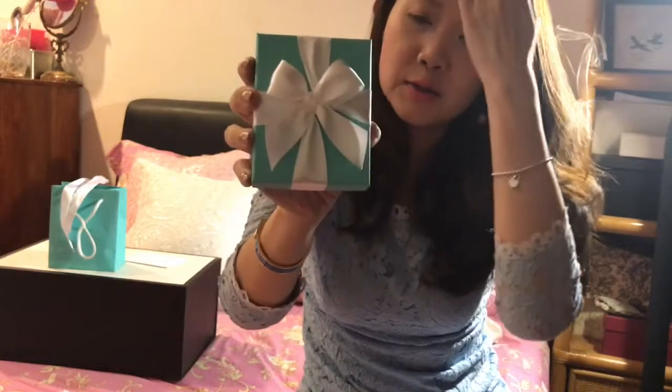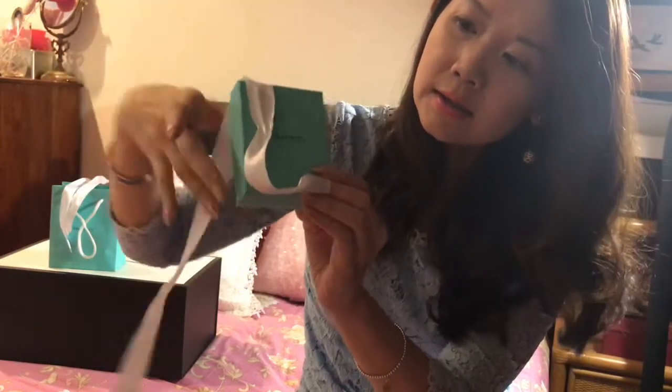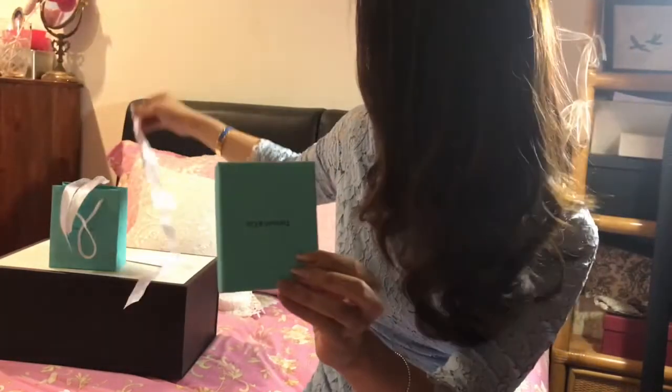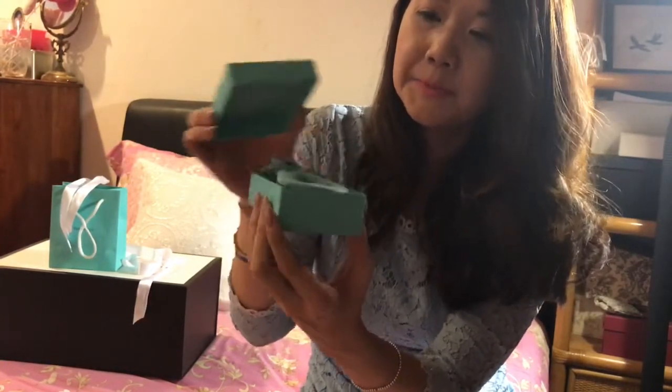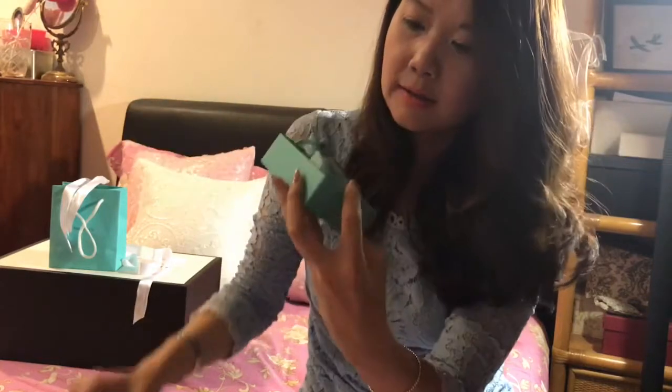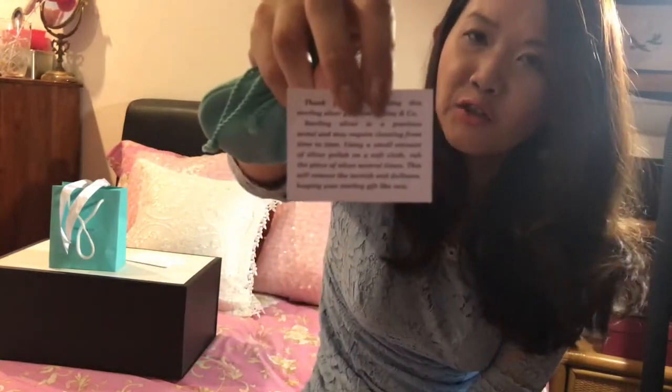This bow is pretty hard to tie, I've tried it before, but okay let's go. Here we go — it's just something small, oops I've got it upside down — just something small but I love it. It's the pouch, the blue pouch.